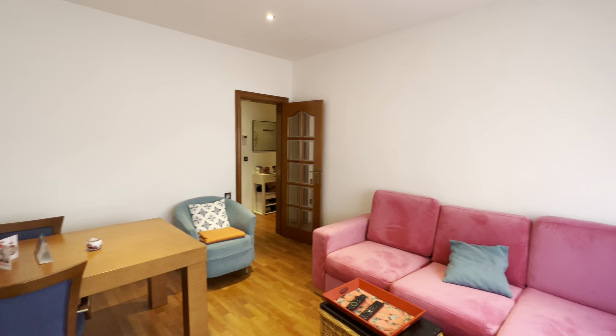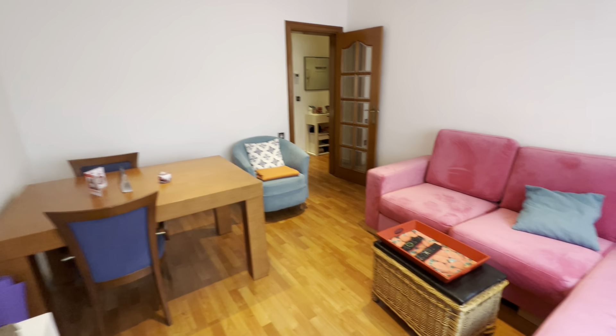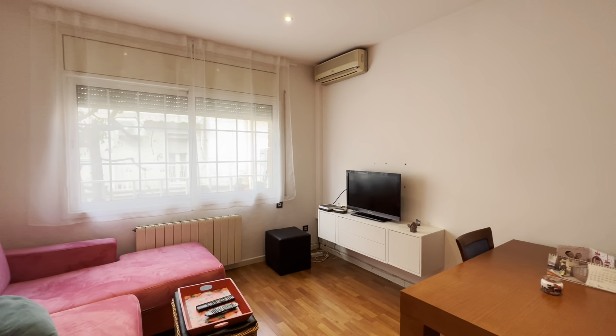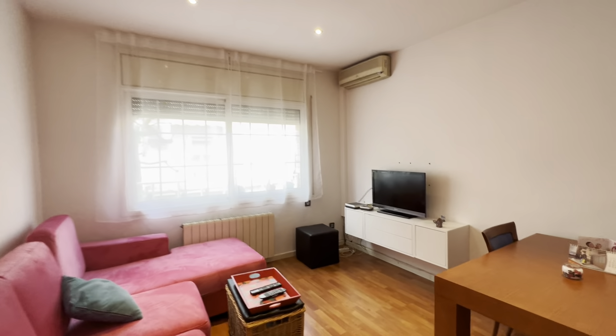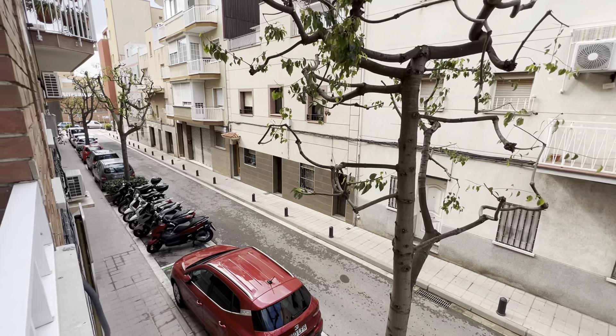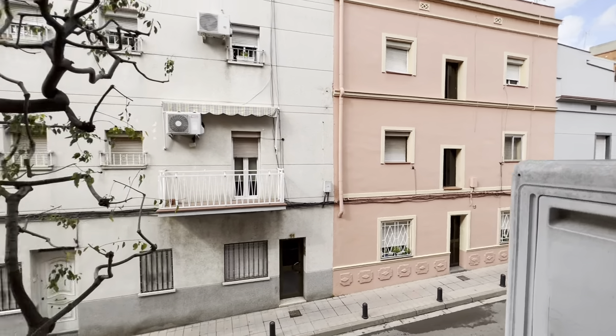Starting with the living room, you have this couch over here, table over here, and right behind you have the TV and the AC unit. I'll show you the views from here. This is Carrera de Andalucía, which is a very quiet neighborhood. You're very close to the tram, so very well connected as well.